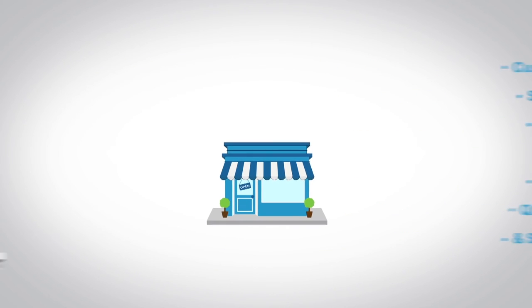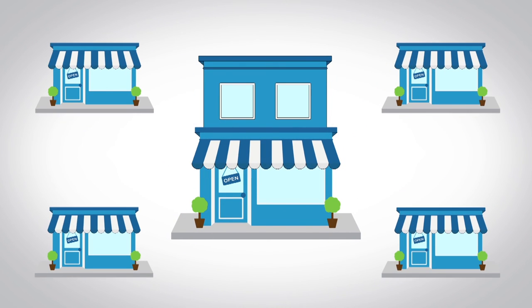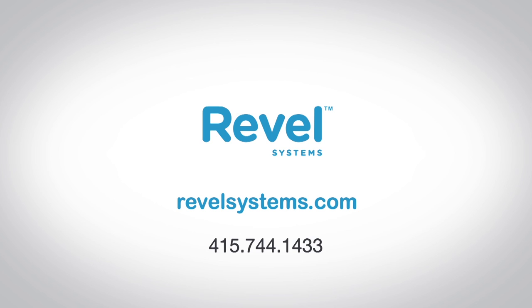Revel Systems is designed to scale with you as your business grows from a single location into multiple locations. Revel Systems — the better way to run your business. Contact us today for a live demo.